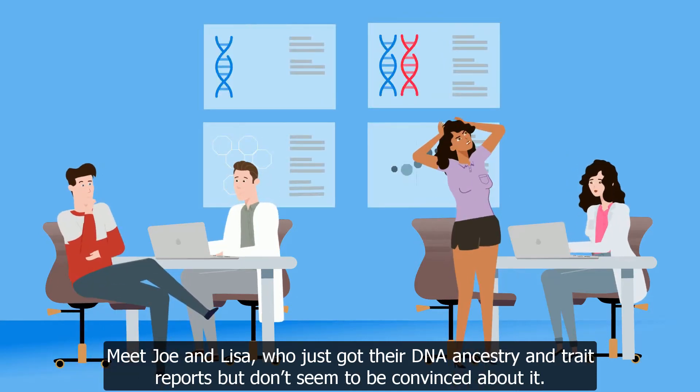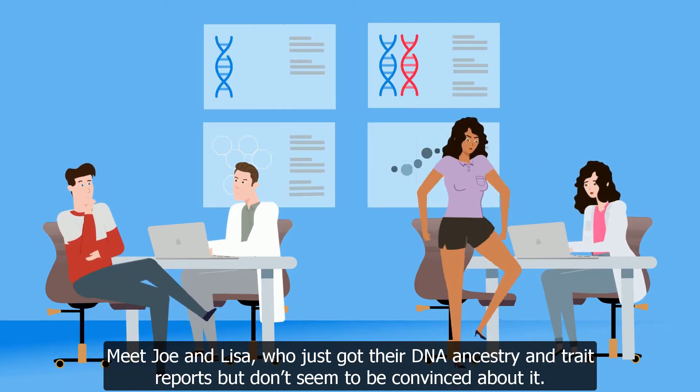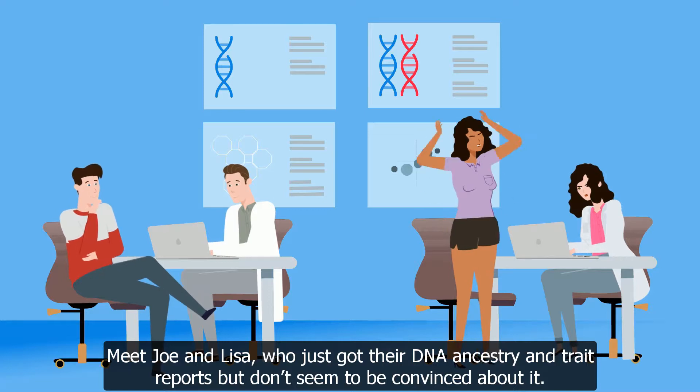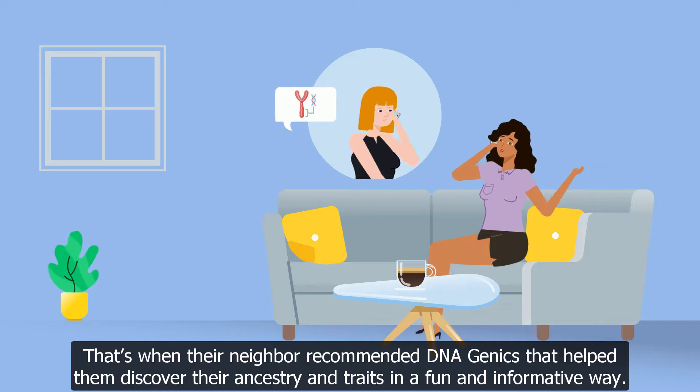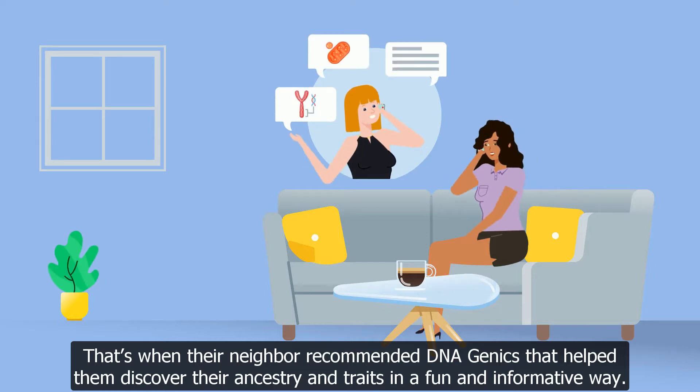Meet Joe and Lisa, who just got their DNA ancestry and trait reports, but don't seem to be convinced about it. That's when their neighbor recommended DNAgenics, that helped them discover their ancestry and traits in a fun and informative way.